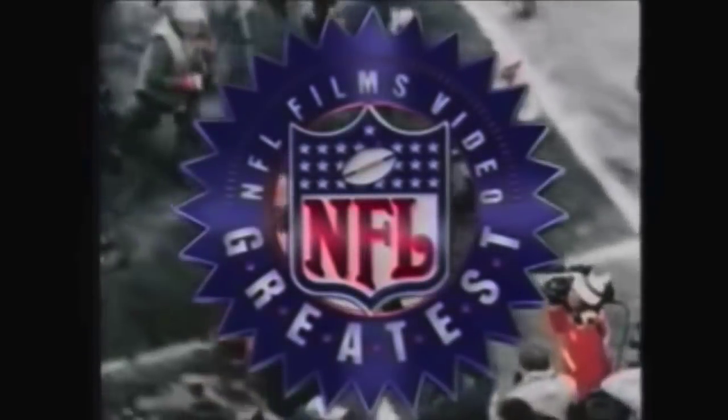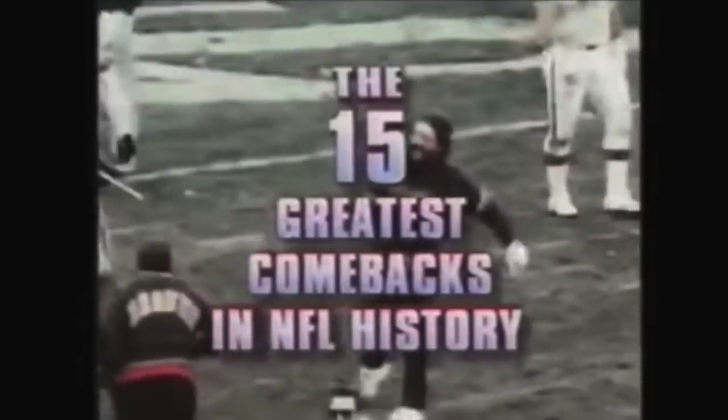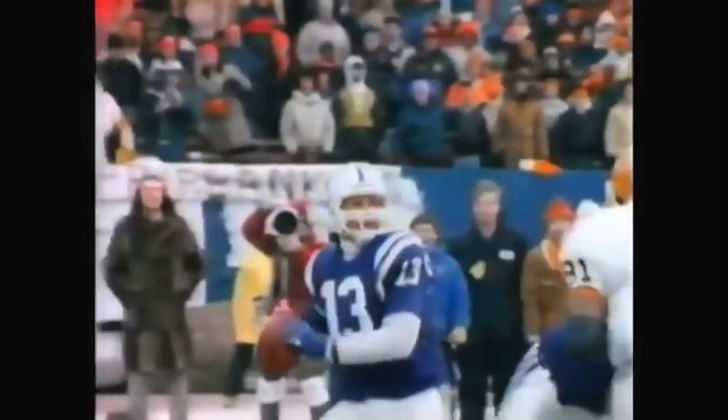A young quarterback today threw for 489 yards to bring his team back in the final three minutes of regulation play. The stadium is pandemonium here at Cleveland Municipal Stadium. Cleveland's dog defense served up the final treat.